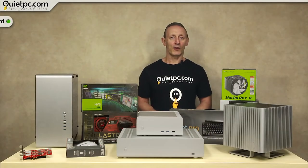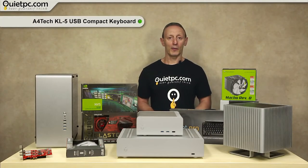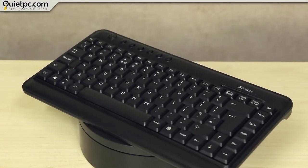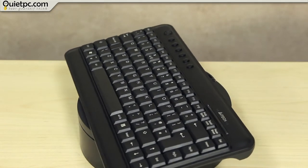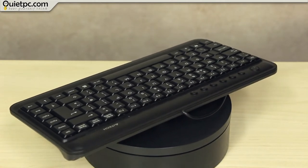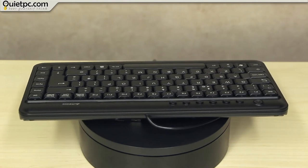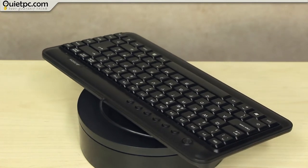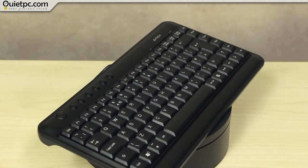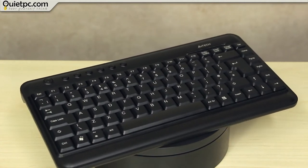Our final keyboard is the A4Tech KL5 USB Compact, which also has a UK layout. This mini keyboard is a great solution for anyone needing a convenient USB keyboard in a compact package. The omission of a numeric keypad along with reorientation of the cursor and navigation keys saves a large amount of desk space, making it perfect where space is at a premium, such as in server cabinets or retail environments.